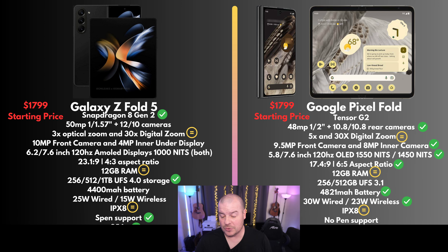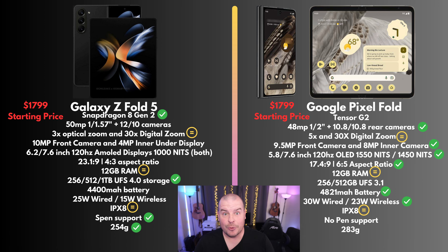For S Pen support, you get S Pen support on the Z Fold 5 but no pen support on the Pixel Fold. I'm not personally an S Pen person, so it's not a big deal to me — but if you need pen support, you have to go with the Z Fold 5. Weight is another big difference: the Z Fold 5 wins at 254 grams versus 283 grams for the Pixel Fold. It's almost 30 grams lighter — about 0.8 ounces — which could add considerable hand fatigue on the Pixel Fold.